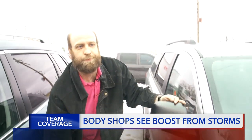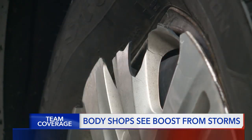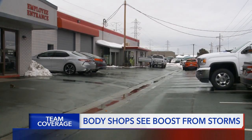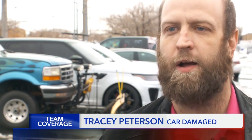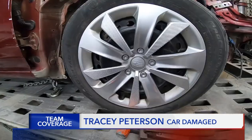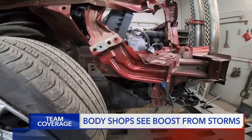Tracy Peterson calls himself an experienced snow driver, yet he's still here at the auto body shop. "I've always felt comfortable in the snow. That's where this storm was crazy — it was just so slippery and icy everywhere." All that experience didn't really count for much, and he's not the only one with a story like that.